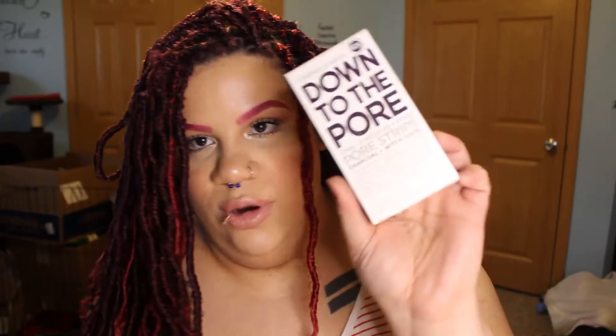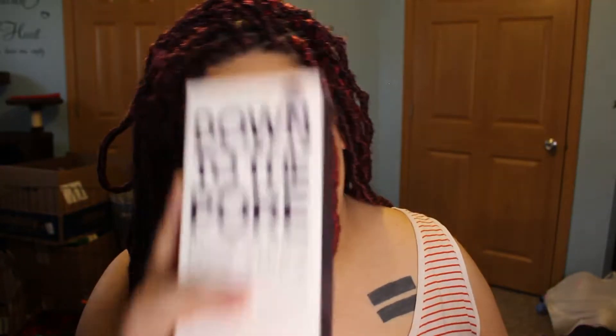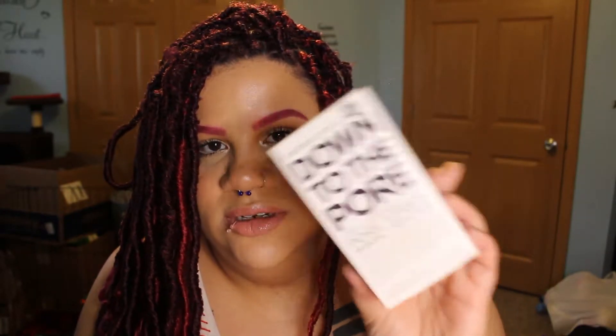I went through a whole box of the Formula 10 nose-to-core pore strips and I did repurchase it — I just filmed a haul showing that. These are really good, I like them a lot and I'll continue to use them. What I like about this is it comes with chin and forehead strips too, so it gets your blackheads out of your chin, forehead, and nose — all different shapes that work for different parts of your face.